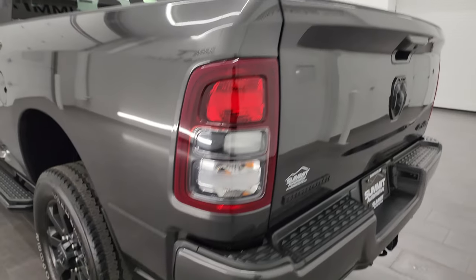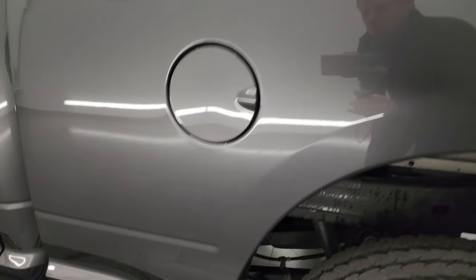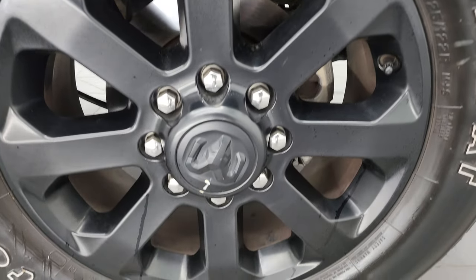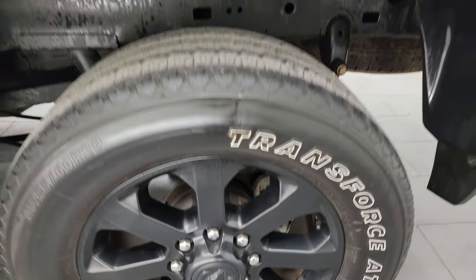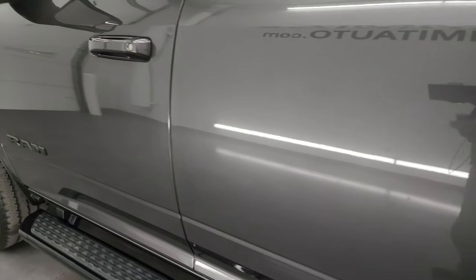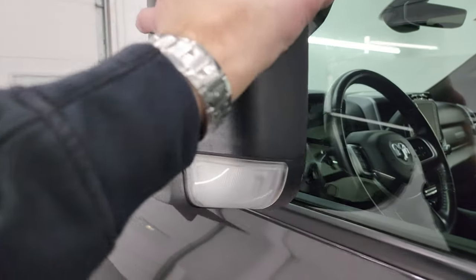Going down the driver's side — just as clean as the passenger side. No major dents and dings on the box. This back wheel is just as clean as the rest — no scuffs or scrapes. Cab and doors all look fantastic. Edges of the doors look good. It has the heated fold-up tow mirrors with built-in directional signals — they fold up and also fold in.